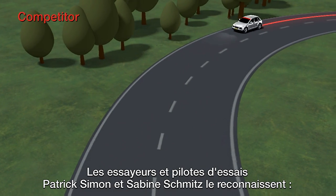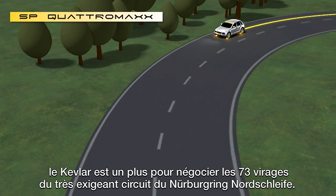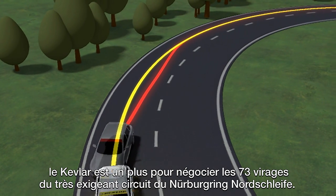Both independent test and racing drivers Patrick Simon and Sabine Schmitz recognize that the Kevlar feature is definitely instrumental along the 73 bends of the highly demanding Nürburgring Nordschleife track.